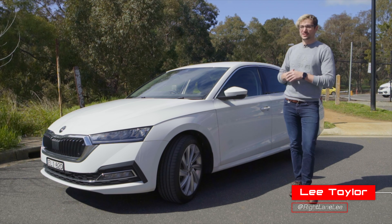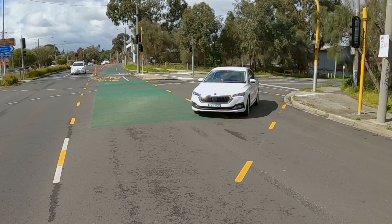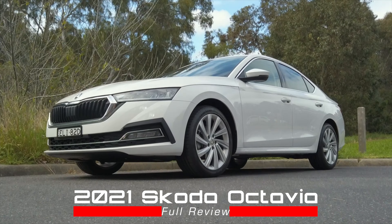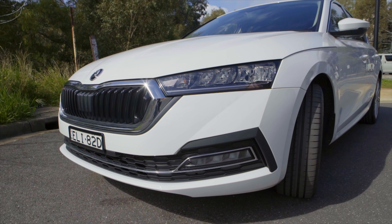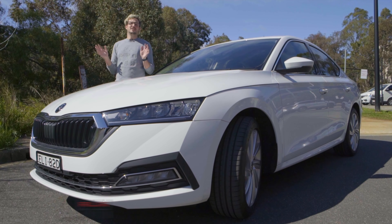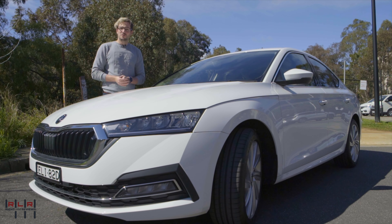Hey guys, I'm Lee Taylor, and that's the 2021 Skoda Octavia — this is a Right Lane Review. In the modern automotive landscape, SUVs reign supreme, but a few brands have managed to keep the sedan and wagon segments alive. One of those brands is Skoda with their ever-present Octavia. Skoda has been making user-friendly daily drivers for decades, and for a long time the Octavia has been the prime mover. But in the sedan realm, the Toyota Camry and Mazda 6 reign supreme — so with this new redesign, what can Skoda offer?